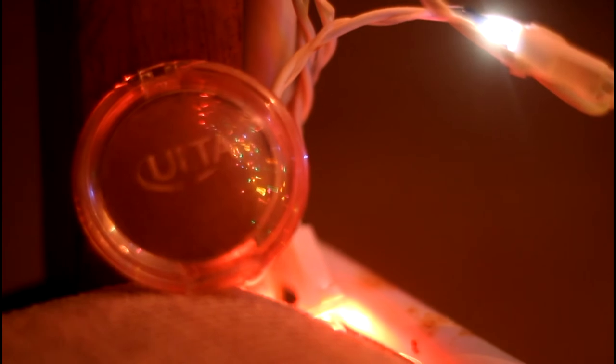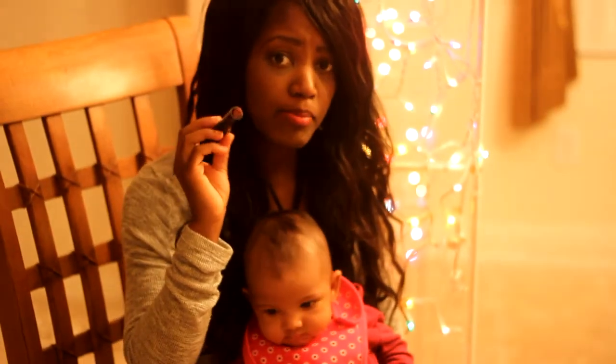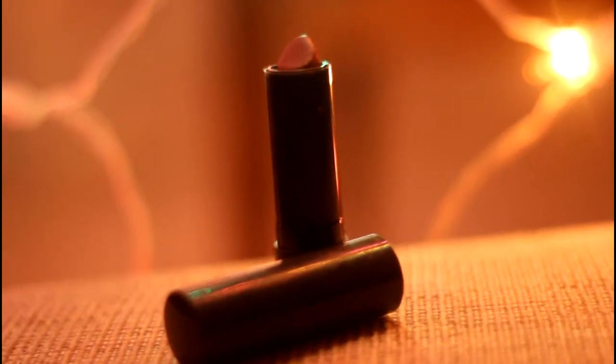One of the next makeup products I want to talk about is this sugar and spice lipstick — my friend also got this from Ulta. It has a dark pink hue with a little bit of shimmer. It's just really great; it makes my lips pop, and I really like these products.